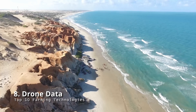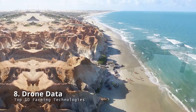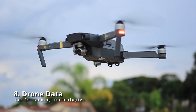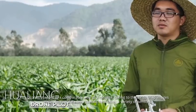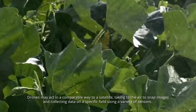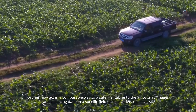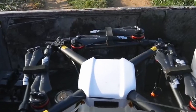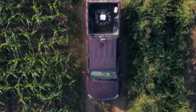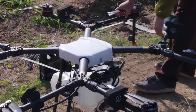Drone data: drones are commonly utilized for things like taking aerial videos or recreation, but they've also shown to be quite effective in the agricultural economy. Drones may act in a comparable way to a satellite, taking to the air to snap images and, more significantly, collecting data on a specific field using a variety of sensors. These drones' capabilities are rather astounding, as they can be equipped with sensors to monitor everything from crop health to the amount of light that crops receive.